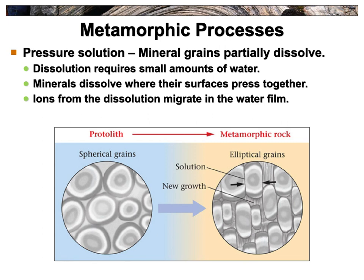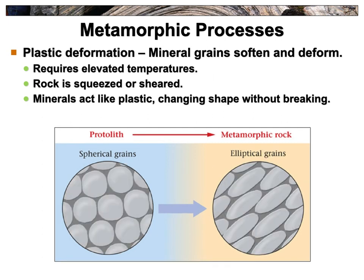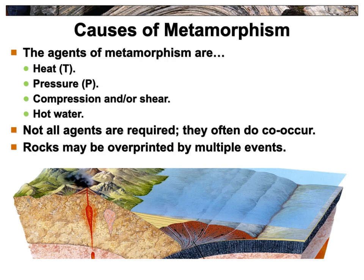Under pressure, dissolution can occur if there's some water present. Minerals literally dissolve where their surfaces are pushing together, and bits of that material in ionic form migrate in the water film and form new films. That's part of why you see the flattening and banding in metamorphic rocks. As they get compressed, they can get deformed — rocks getting squeezed or sheared and smeared as they're pushed together. It's a slow process; if it happened fast, the rocks would just fracture.